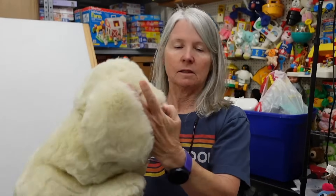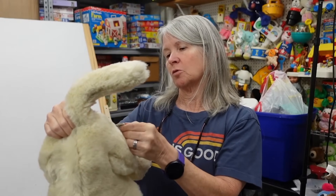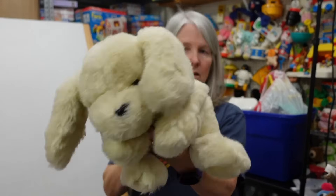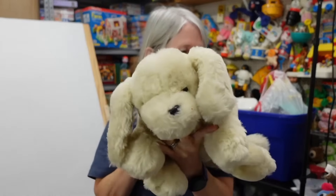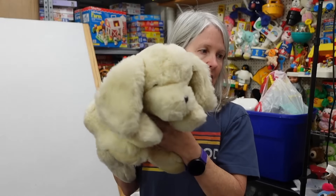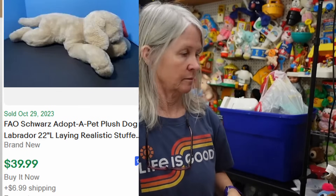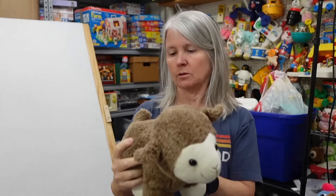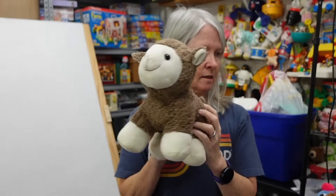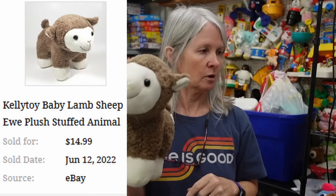Love this — look how cute! It is FAO Schwarz, very nice. I don't know — I'm hoping $20 to $25, it's larger. Maybe even more — I'd say almost like realistic size for like a puppy. And this is Kelly Toy, 2017, a little brown lamb. I'm hoping maybe $10 to $12 for it.